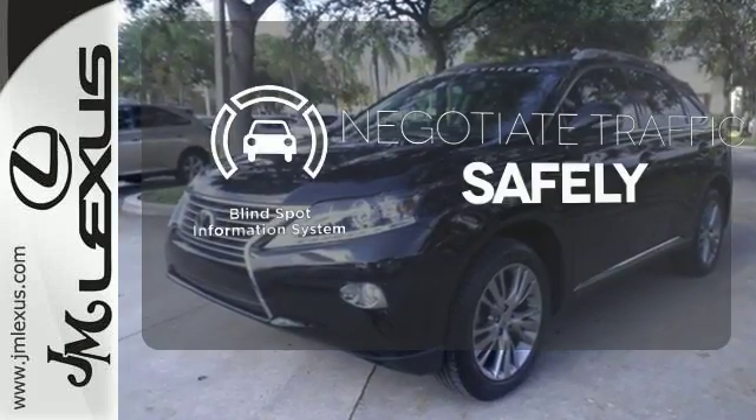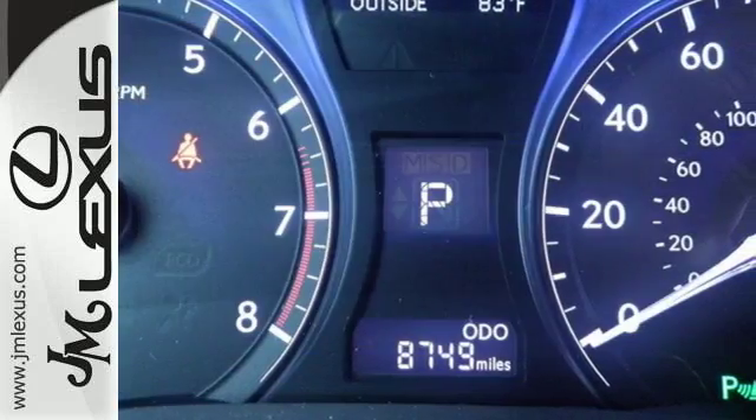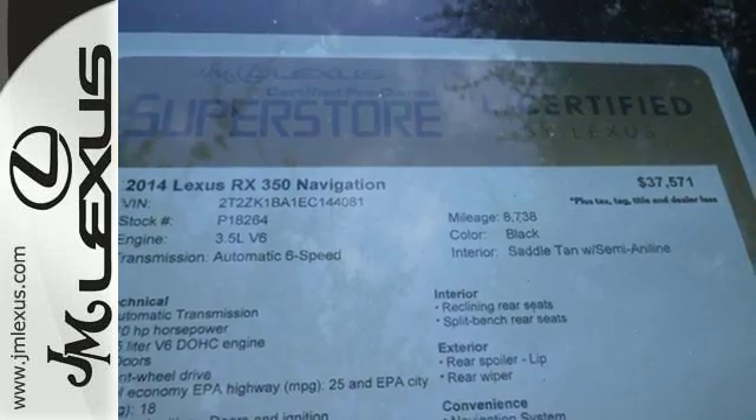Safety comes from being aware of your surroundings, and for that, the blind spot indicator can't be beat. Feel alive in this Lexus. Take it for a test drive today.